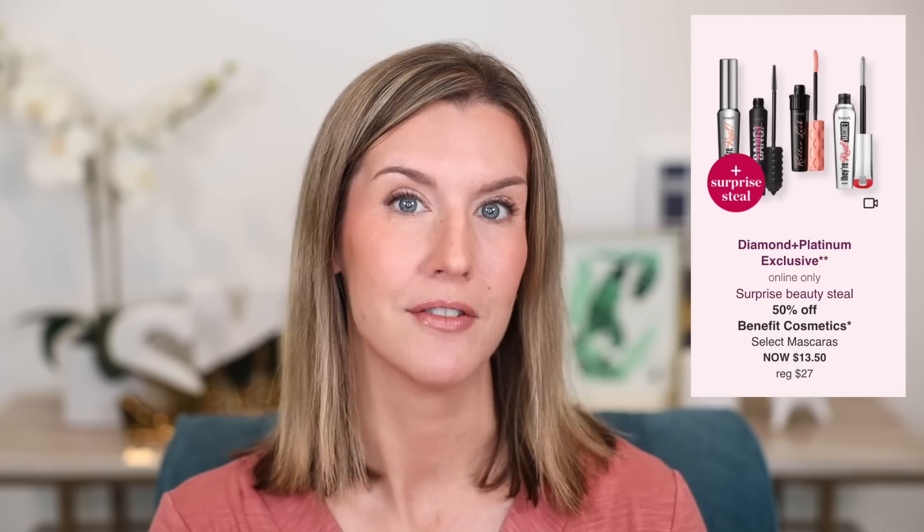There are six beauty steals for today, Monday, August 29th, and a couple of them stand out to me more than others. The first one is a Diamond Platinum Exclusive — it's also online only, though you can order online and pick it up in store. This one also involves a surprise steal. It's 50% off Benefit Cosmetics select mascaras, regularly $27, now $13.50. We're looking at Benefit Roller Lash, They're Real Lengthening Mascara, Magnet Extreme Lengthening Mascara, and Bad Gal Bang. I love They're Real Mascara — it's a staple for me, and my 17-year-old daughter loves it and Bad Gal Bang too. These are all very strong mascaras from Benefit, and you get a free gift with purchase.